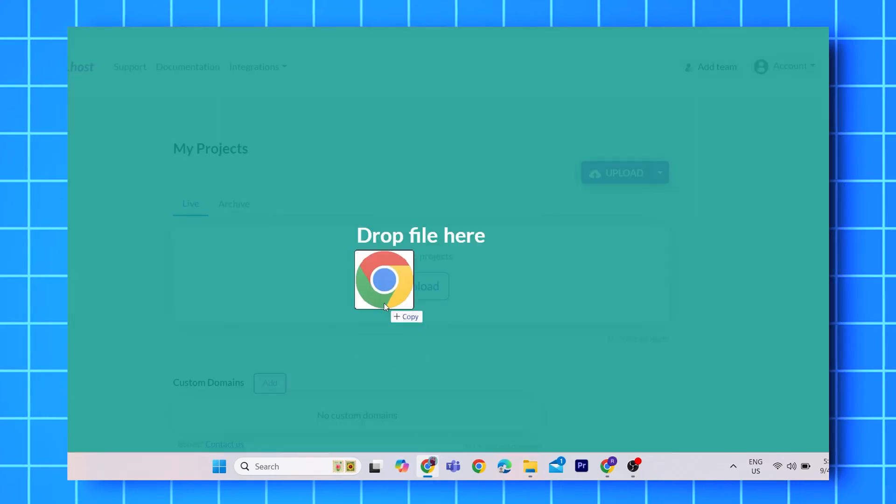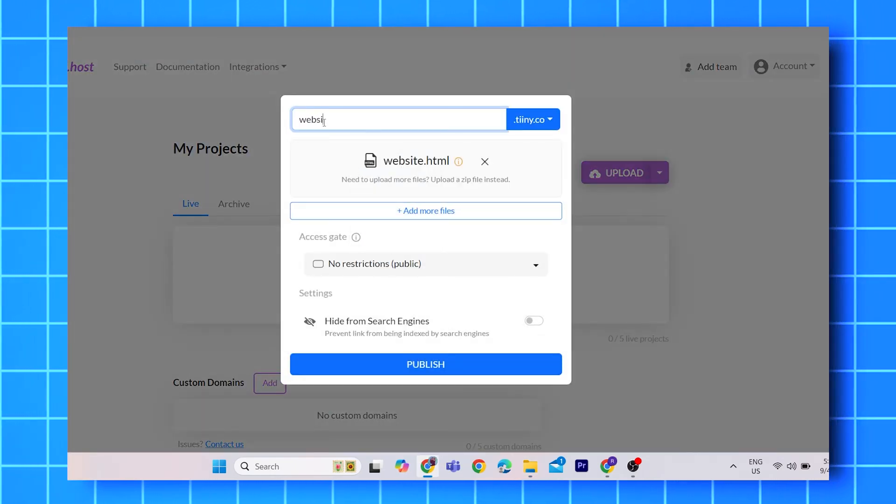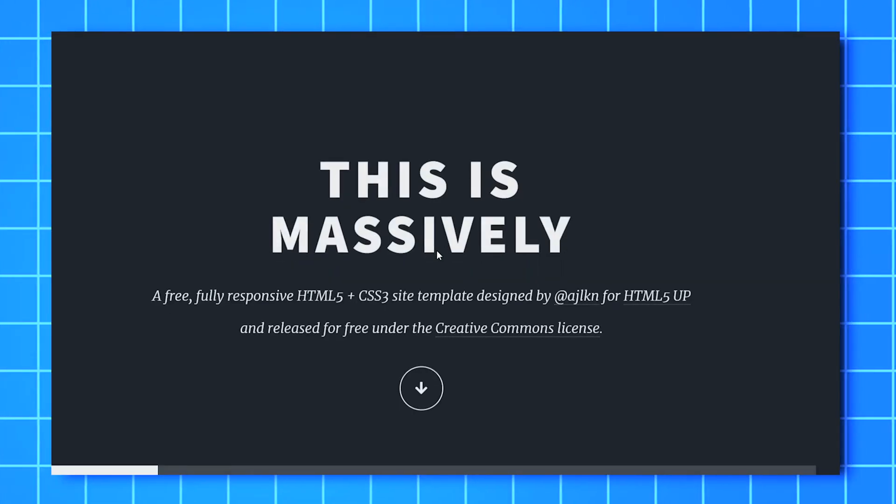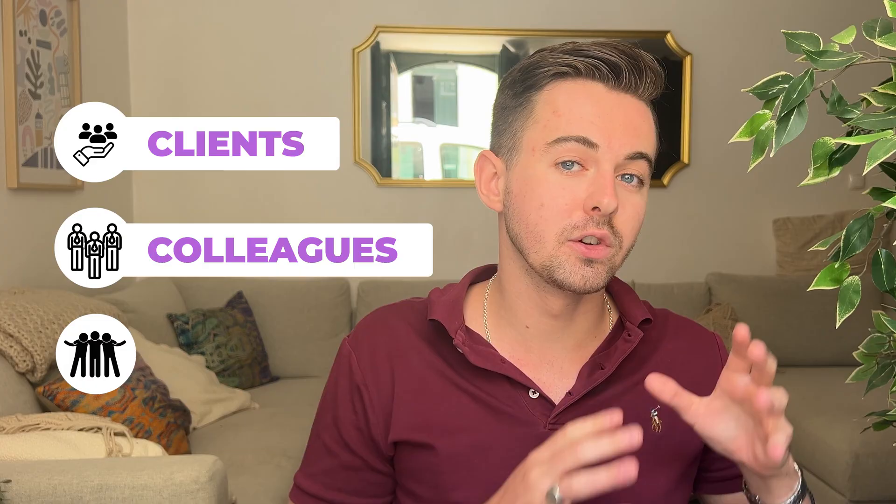Just drag and drop your HTML file, select a custom URL, and hit publish. It's that easy. Your website will be live in seconds, ready to share with your clients, your colleagues, or your friends.